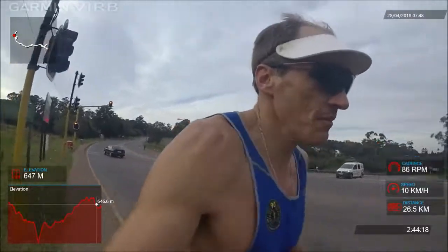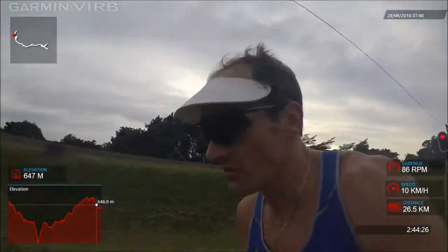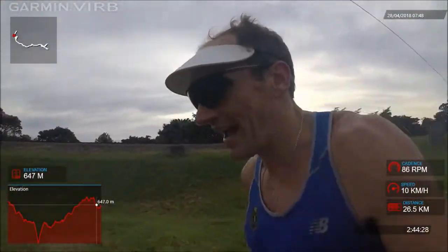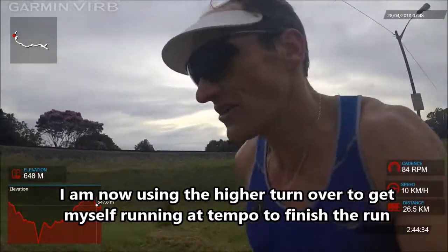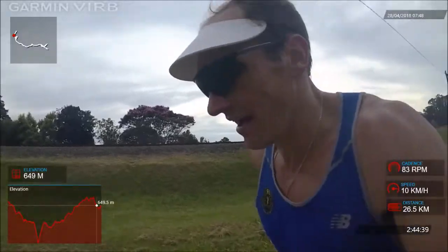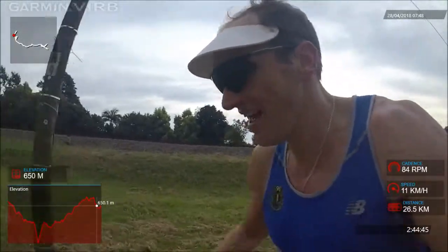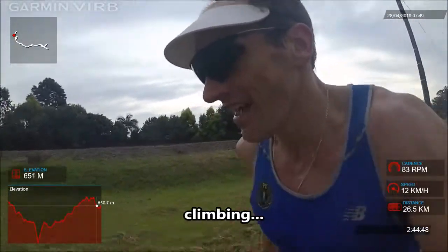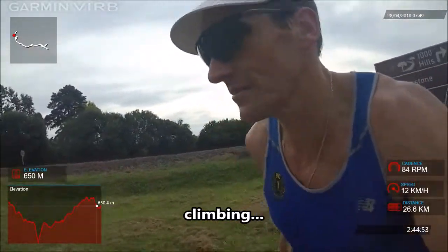I'm just allowing my body to kind of do what it feels like, and as soon as I ran onto the trail I was forced to pick up my cadence. The increase in cadence rate then naturally increases your speed, which — as long as you've got the legs left to do it — is a really good thing to do at the end of your training run. It's just one of those things about trail.